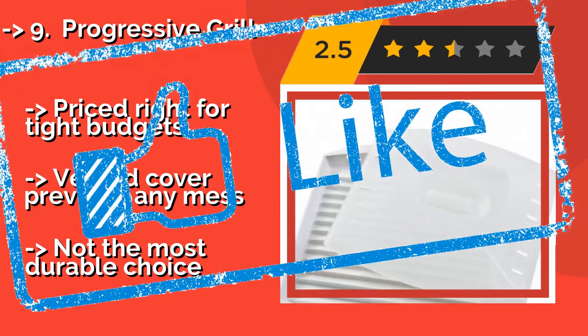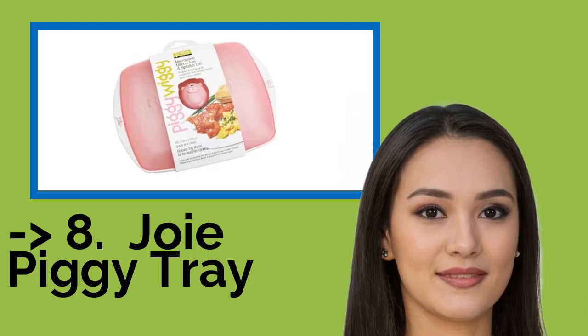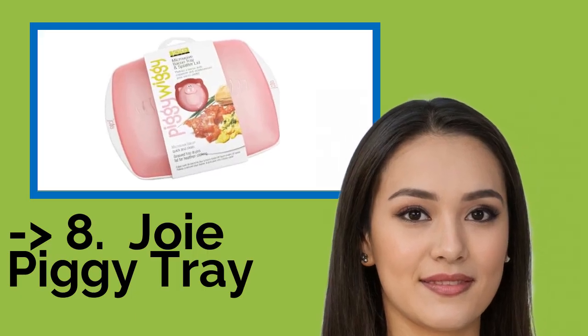But it's not the most durable choice. You shouldn't miss this product's review.